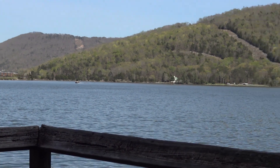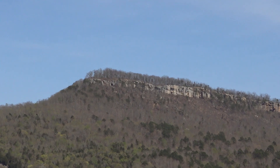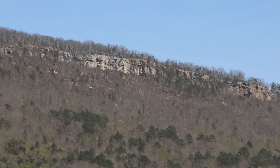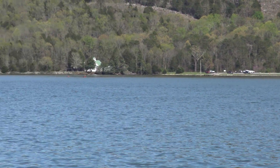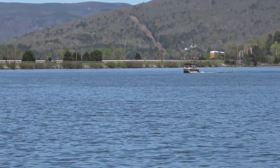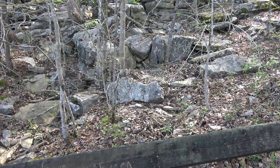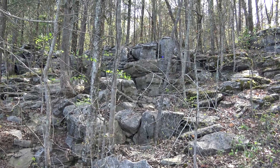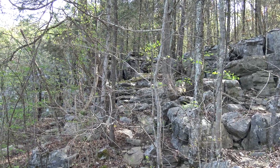They've started building houses in all these mountains around here. I'm wondering how long it would take for them to start building on that point. I hope nobody does — it's just too pretty of an area. It's already got Highway 24 going through it, so it's not exactly peaceful all the time.